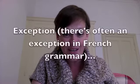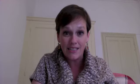Now, let me tell you an exception. The exception to masculine singular nouns would be if they begin with a vowel or an H. Why an H? Because H is not pronounced in French, so it sounds kind of like a vowel.